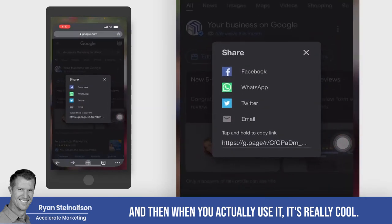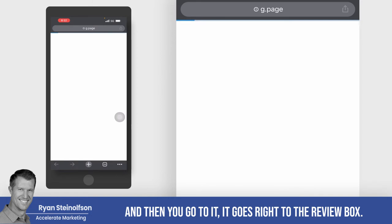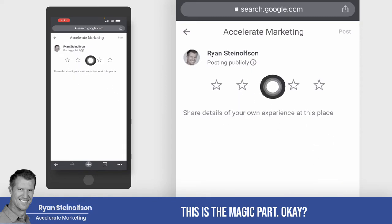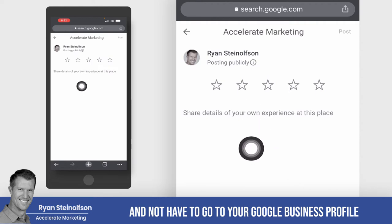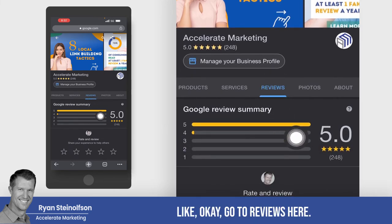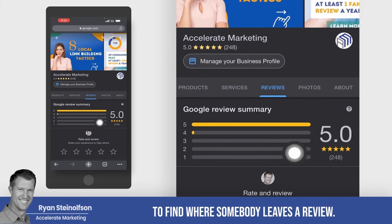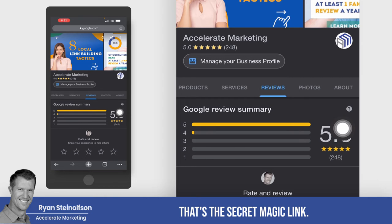When you actually use it, it's really cool — because when you paste it and go to it, it goes right to the review box. That's what's so cool, this is the magic part. When somebody can go right to that section and not have to go to your Google Business Profile and search for where they have to leave a review. Otherwise they'd have to find their way to your profile, find reviews — it's just not really easy to find where somebody leaves a review. You want to send them right to that review box. That's the secret magic link.